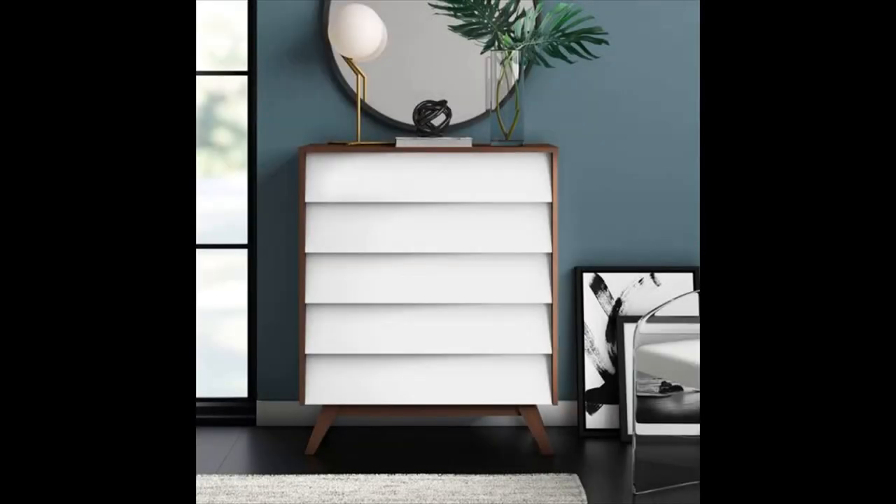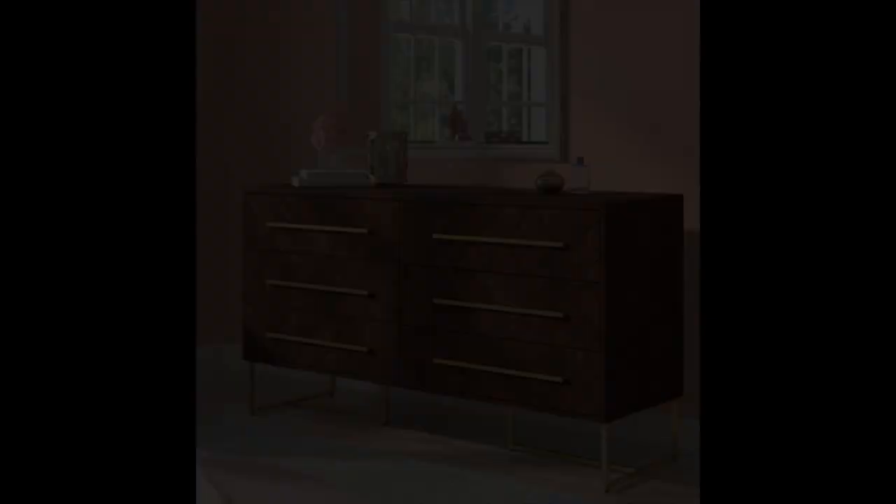Small five drawer mid-century style dresser — small but mighty, this five drawer dresser has tons of character that is sure to attract a lot of attention. A great storage chest that provides you with extra storage space for your lingerie, linens, and clothes.